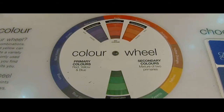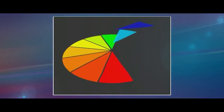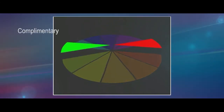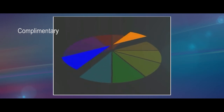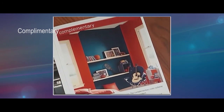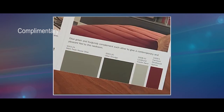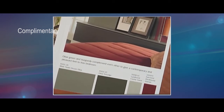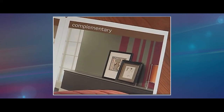A colour wheel can be used to see different colour schemes that designers may use when painting a room. A complementary colour scheme uses colours that are located opposite each other on the wheel. Complementary colours bring out the richness in each other. A tip when using complementary colours is for one of the colours to be softer than the other, which helps decrease the effect of the two colours in their primary forms.